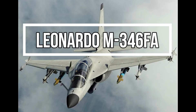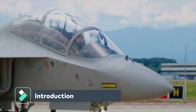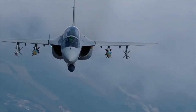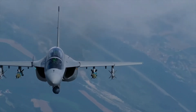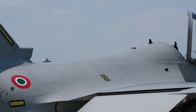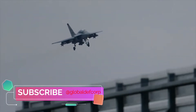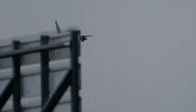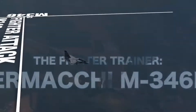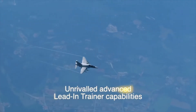Italian aerospace and defense company Leonardo introduced the M346FA fighter attack aircraft, a new variant of the Aermacchi M346 twin-engine advanced trainer aircraft. With pressure on air forces worldwide to reshape their fleets and do more with less, the M346FA fighter attack variant delivers a highly cost-effective and capable tactical solution.